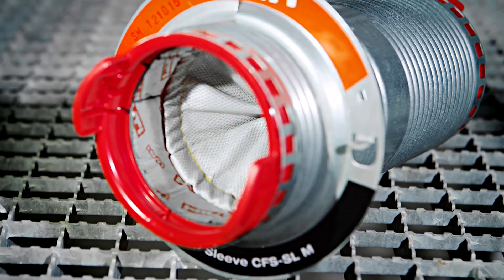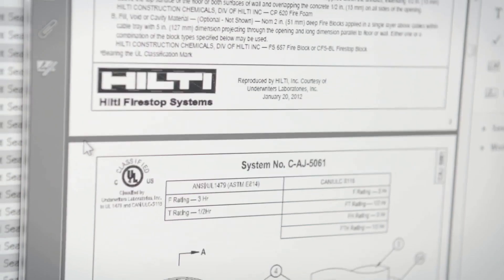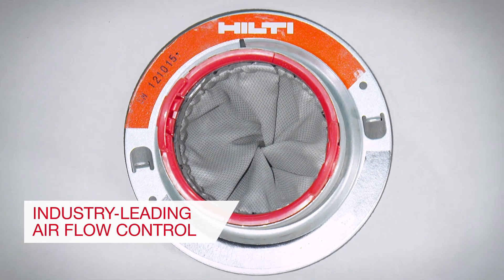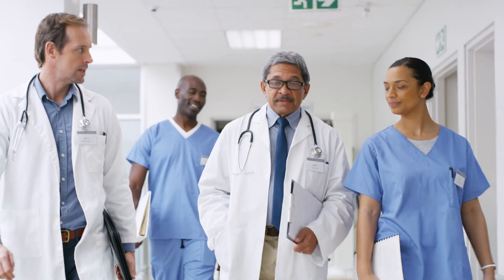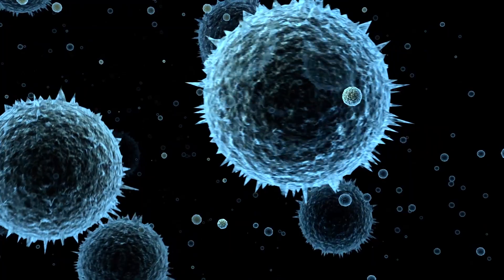The Hilti Speed Sleeve is designed to provide cutting-edge fire stopping and to address the specific needs of specialized cabling environments. Its simple twist mechanism results in industry-leading airflow control. This better equips facility managers in keeping their operating costs low and assists in reducing the spread of potentially harmful airborne pathogens.